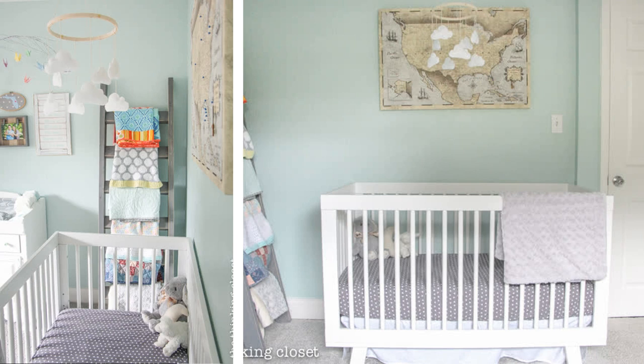15. A very popular trend in recent years involves using rustic ladders for spare blankets, towels, and bed sheets. It looks great in nearly any room of the house and can be great for those nights when your baby needs a little extra warmth.